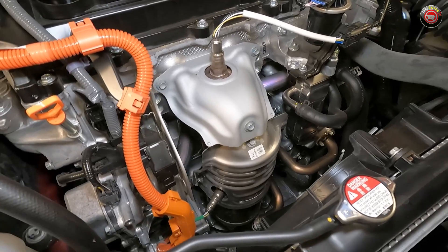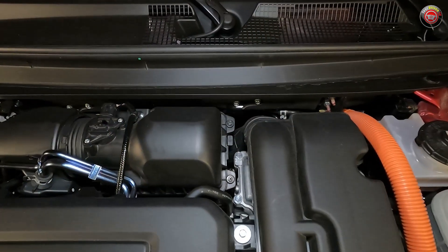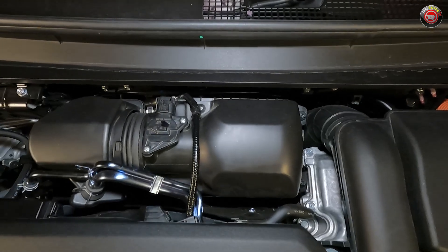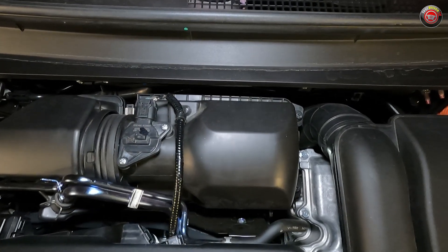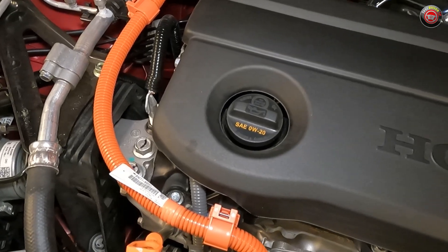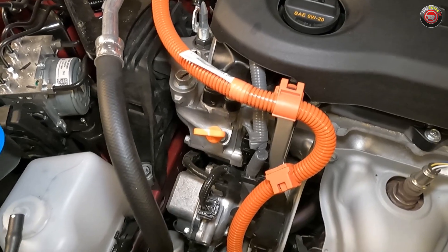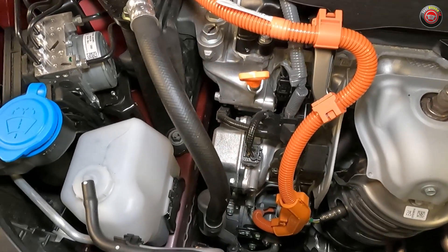Servicing the Accord Hybrid with DIY maintenance is pretty straightforward. The air filter does take some effort to get into but can be changed with common tools in about 15 minutes. The oil filler cap is located at the top of the engine on the passenger side, with the bright yellow dipstick just ahead of it in plain view. The oil filter is only reachable from below.